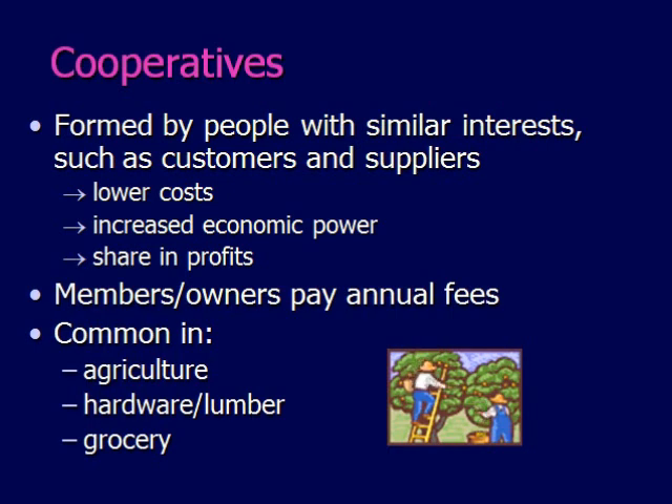Cooperatives are also common within grocery, and with hardware and lumber. They are popular because it makes it possible for smaller companies to work together to share their resources and remain competitive.